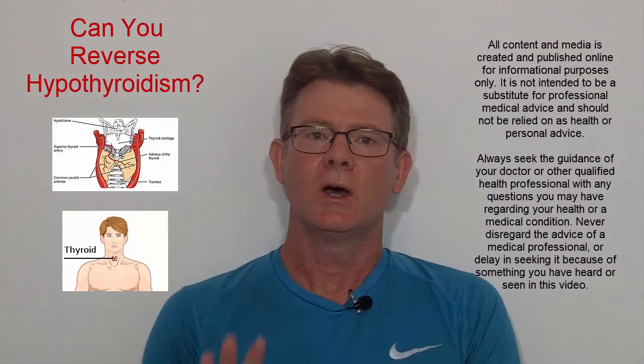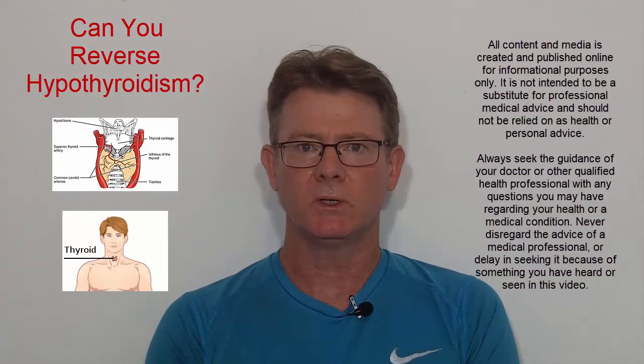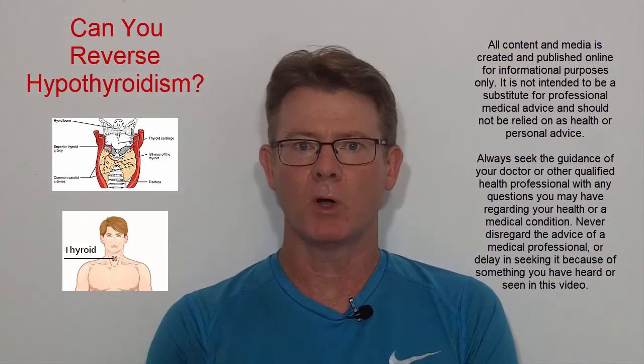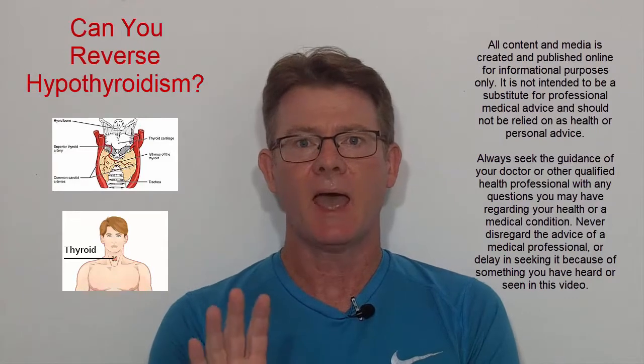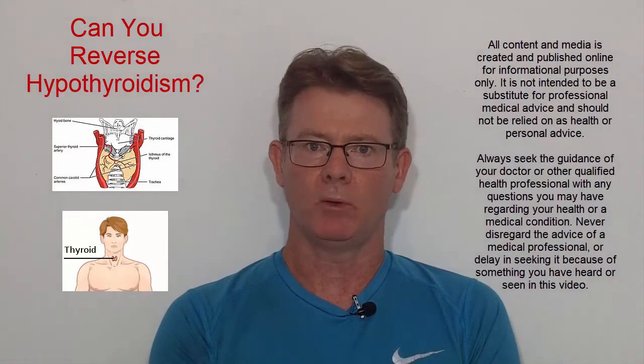Hi, I'm Dr. Todd Lison. A few years ago I posted a video talking about how photobiomodulation, the application of red and near-infrared light, can help with thyroid problems.